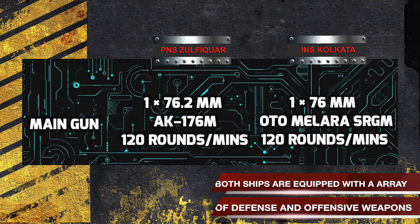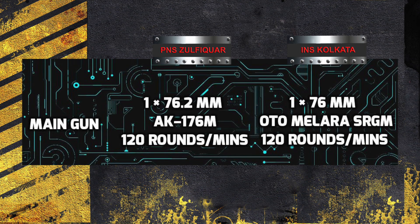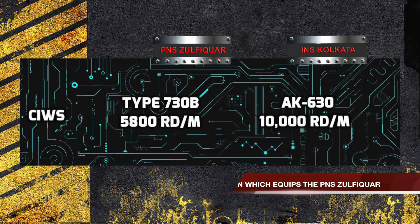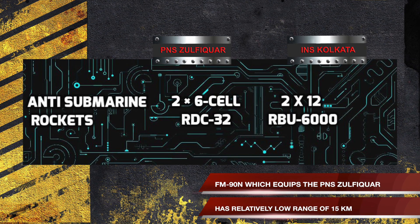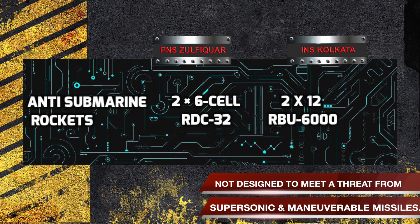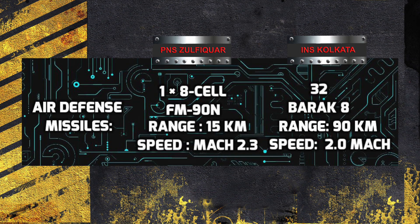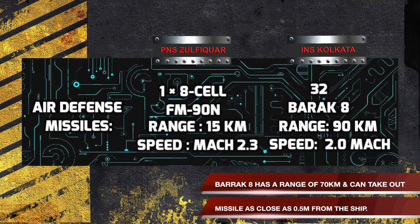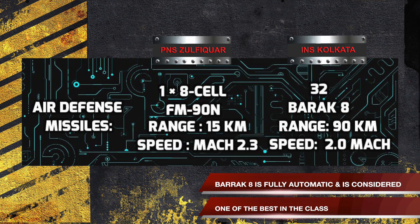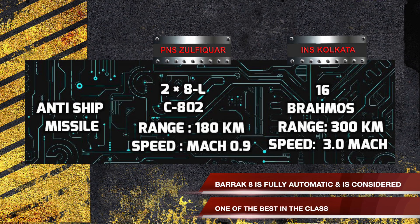Both ships are equipped with an array of offensive and defensive weapons. The decisive weapons in any confrontation will be air defense missiles and anti-ship missiles. The FM-90N, which equips PNS Zulfikr, is a good defensive weapon but has a relatively low range, able to take out incoming missiles at a range of 15 km. It is also not designed to meet threats from high supersonic and maneuverable missiles. The Barricade is a state-of-the-art air defense system designed by Israel and India. It has a range of 70 km and can engage a missile as close as half a meter from the ship. It is a fully automatic system and is considered one of the best in its class.